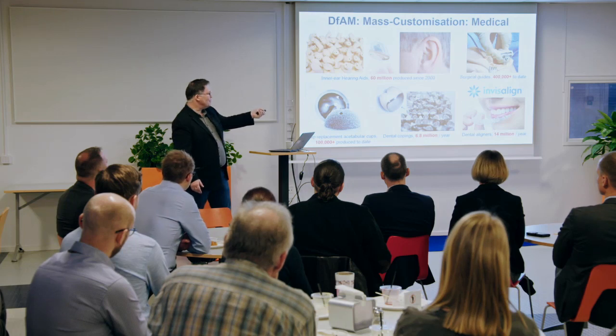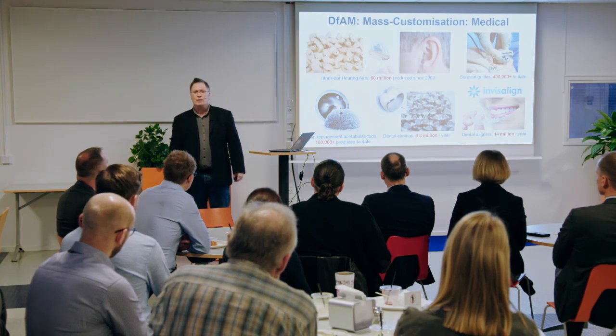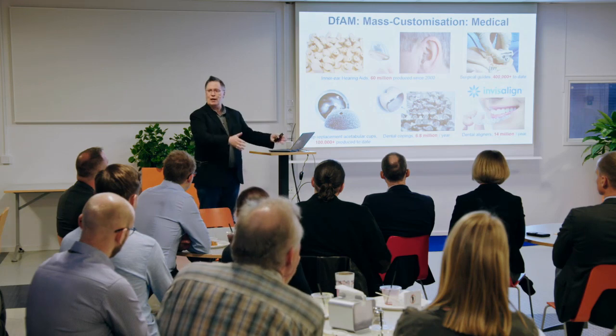The next big area is called mass customization — we mass manufacture them, but every product is custom made for the customer. The biggest area for that is medical, because our bodies are all different and anything that needs to fit our body benefits from being 3D printed. Consider hearing aids: 60 million hearing aids have been 3D printed since 2000. Most of us don't know they're 3D printed — we just care that they fit us perfectly. They put silicone in your ear, pull it out, laser scan it, and software automatically hollows it out and adds mounting points for the electronics, then overnight they print 300 or 3,000 hearing aids, all custom made. If a product is custom made for you, you keep it longer, which means it's more sustainable.